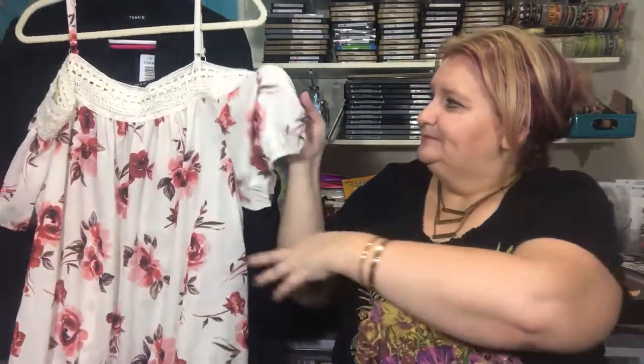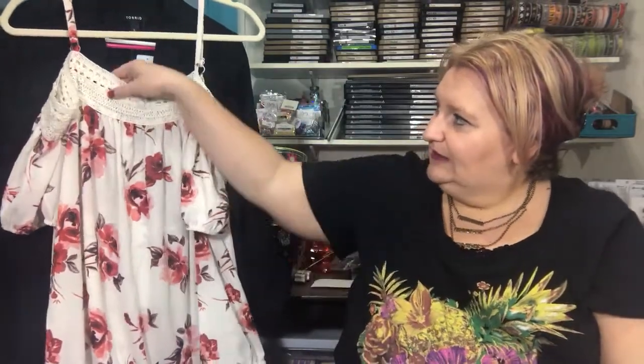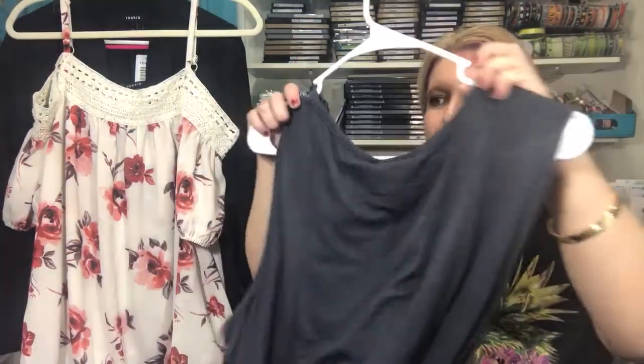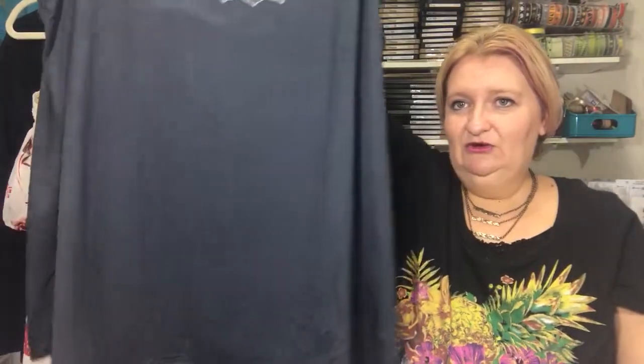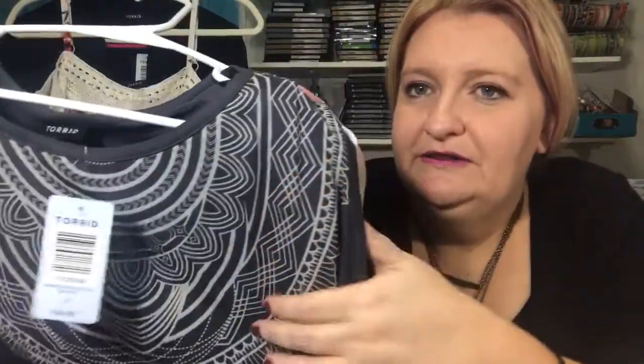Next we have this little off-the-shoulder blouse. With the trim here, it kind of has a crocheted look — it just looks very boho-ish, and I like that.